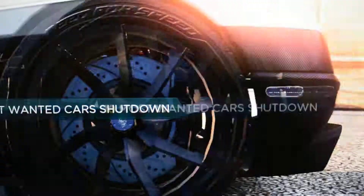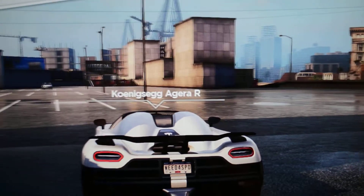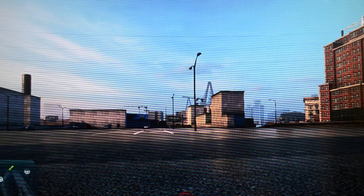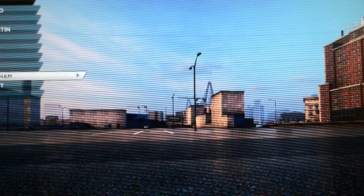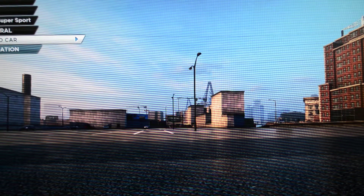Without any doubts, number one is the Bugatti Veyron Super Sport. I will just get onto the car, jump into the car using Easy Drive. Bugatti Veyron Super Sport at Beltway Central — that is my number one preferred car in NFS Most Wanted.